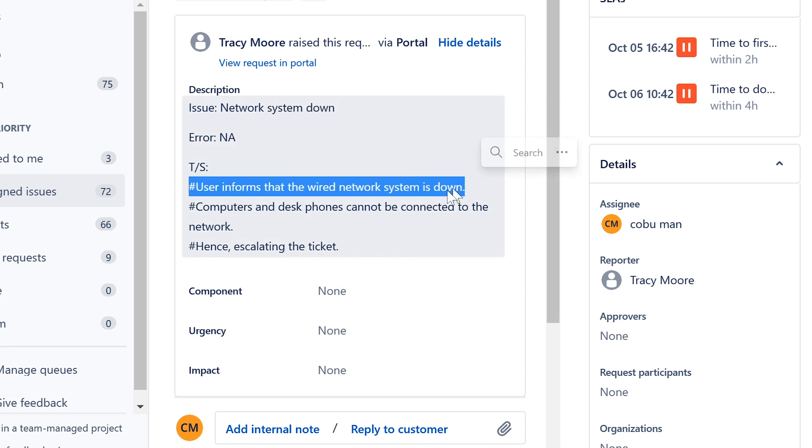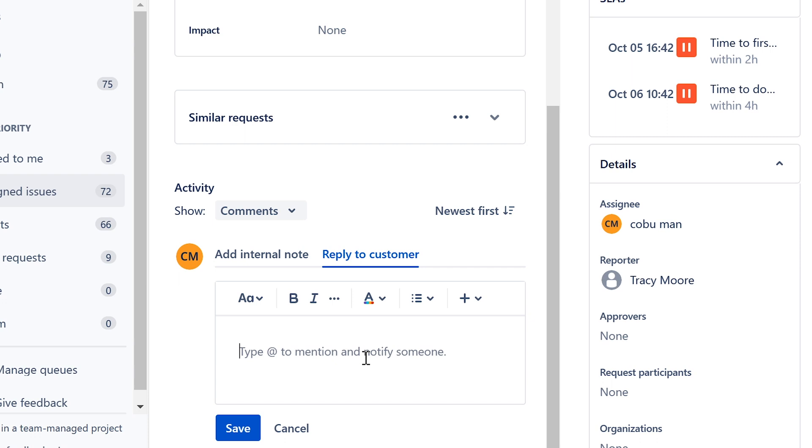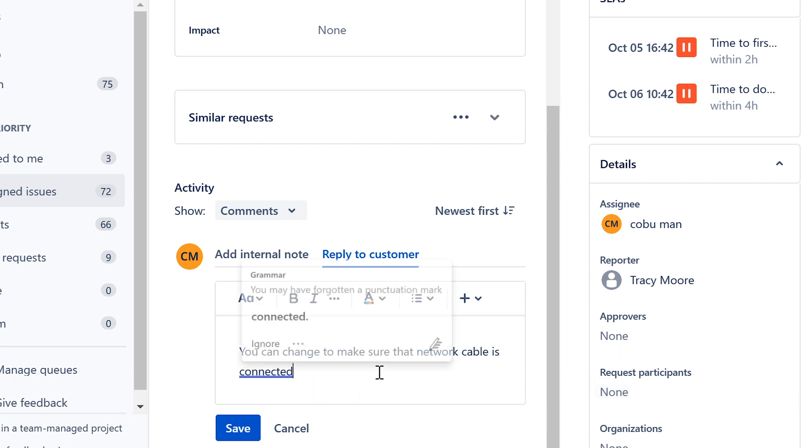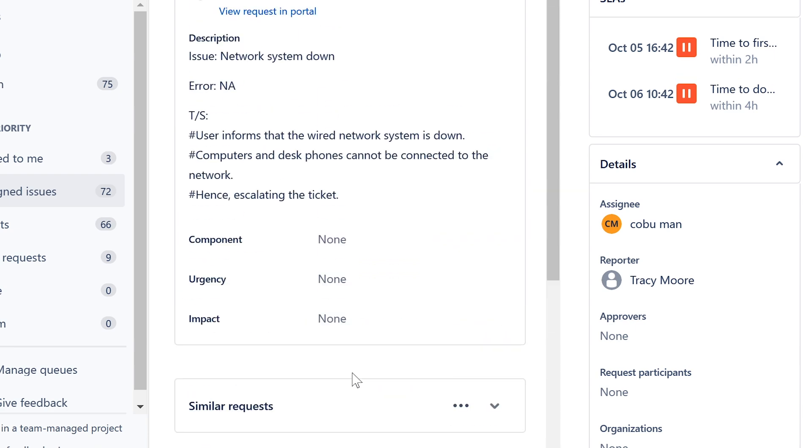Next ticket: 'Network System Down.' The user reports that the wired network is down — both the computer and desk phones cannot connect to the network. Starting from basics: make sure the cable is connected, make sure the network cable is plugged in, and make sure the network port is enabled.